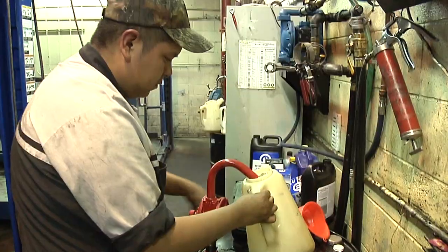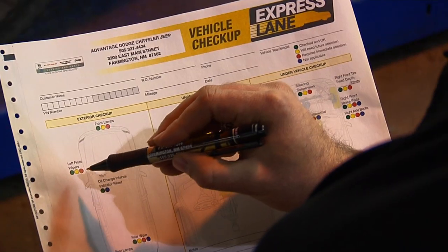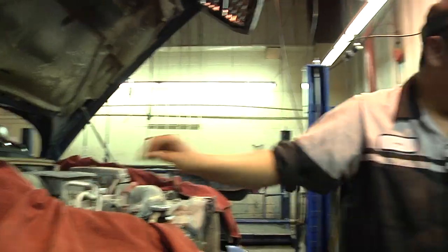If you bring your vehicle into a dealership to have the work done, you will have peace of mind knowing that dealerships go through a rigorous inspection process to make sure your vehicle is maintained to the best of its ability.